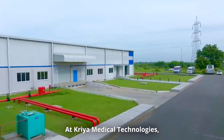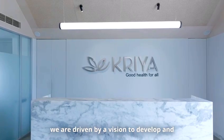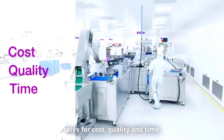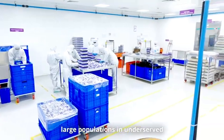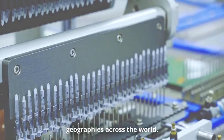At CREA Medical Technologies, we are driven by a vision to develop and deliver patient-centric solutions that solve for cost, quality and time, making healthcare equitable by enabling labs and hospitals to serve large populations in underserved geographies across the world.